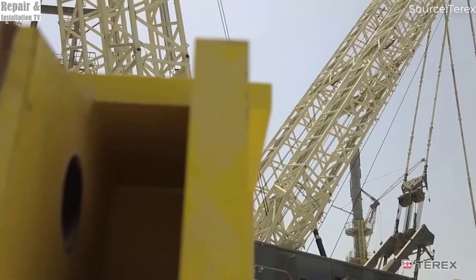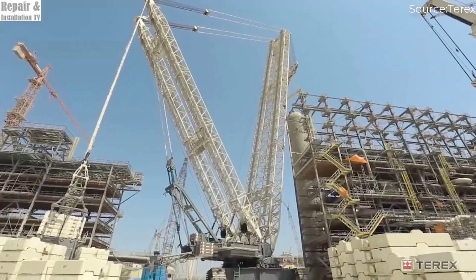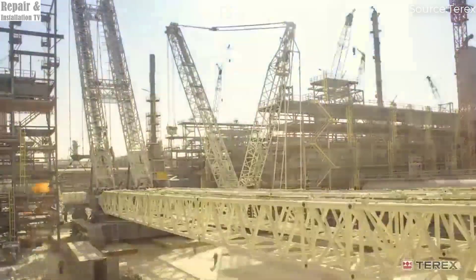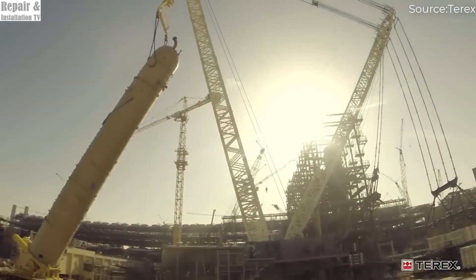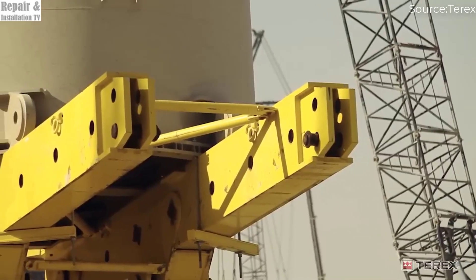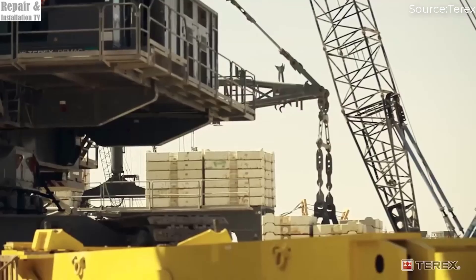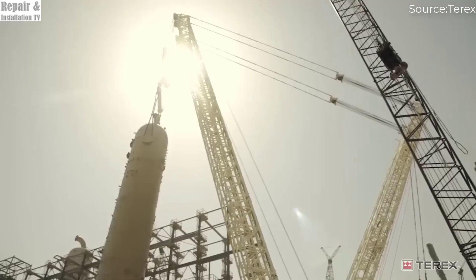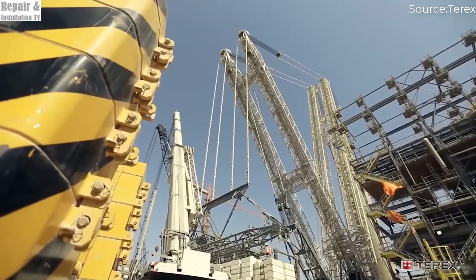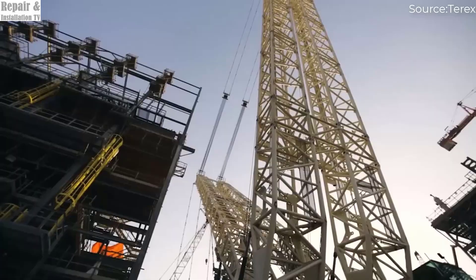Safety is a top priority, and the Terex CC 8800-1 Twin incorporates state-of-the-art braking and load management systems. Its hydraulically released multi-disk braking technology allows for smooth and controlled load lowering, reducing risks during operations. Quick-connect rope end fittings ensure rapid setup and adjustments, enhancing efficiency and reducing downtime. Its versatile modular design can be configured in multiple ways, adapting to various lifting requirements across industries — whether lifting enormous refinery components, power plant structures, or bridge sections. With its record-breaking capabilities, advanced safety features, and unmatched versatility, the Terex CC 8800-1 Twin remains a true giant in the world of heavy lifting.